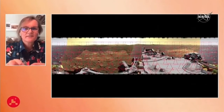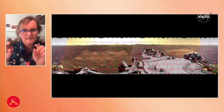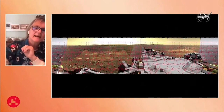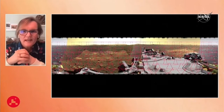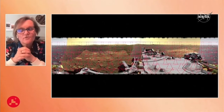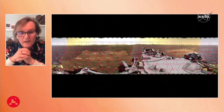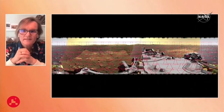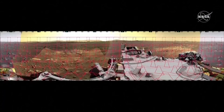You can see here the red squares and rectangles — those are the footprints we've laid down for this mosaic. There are 142 total, with over 5,000 commands altogether to take these 142 images that we stitched together.